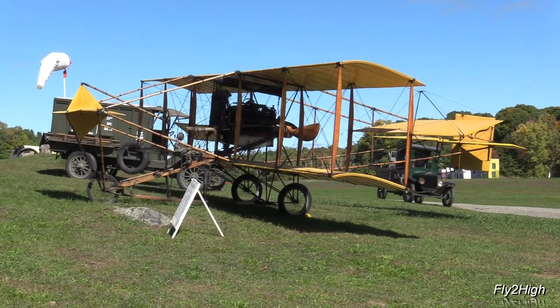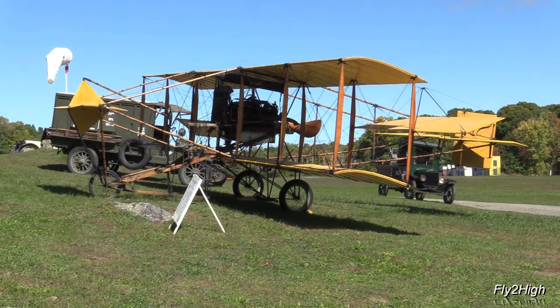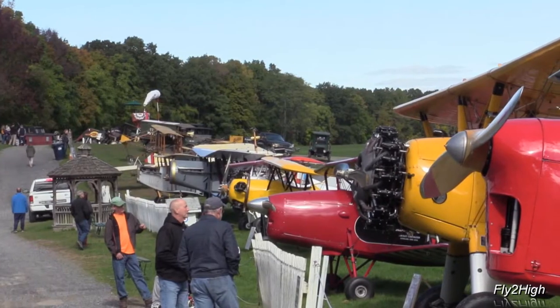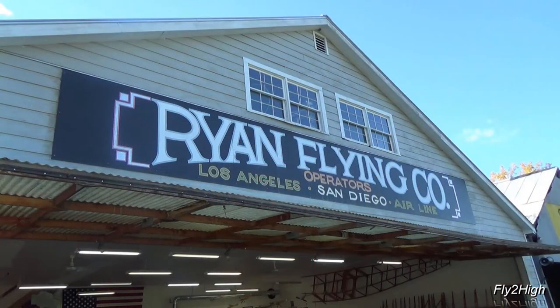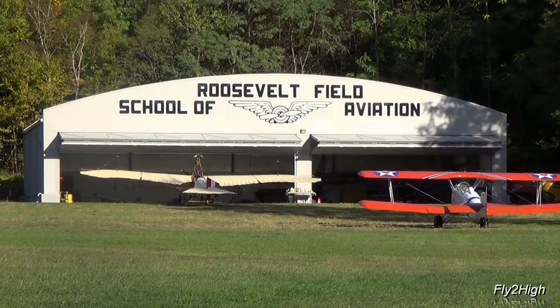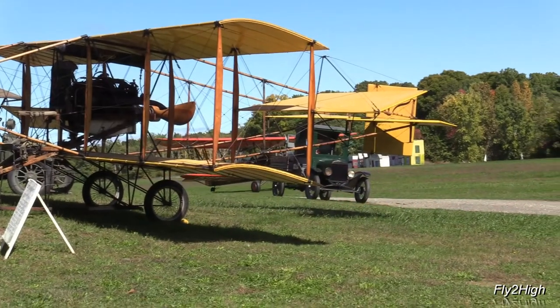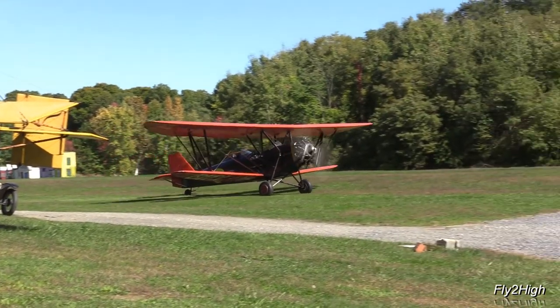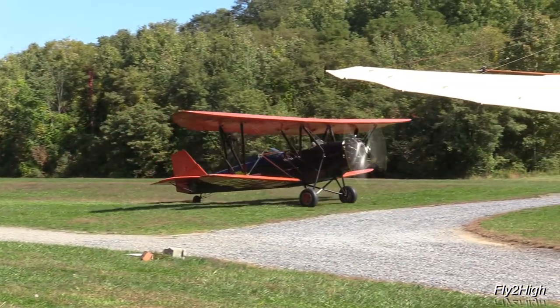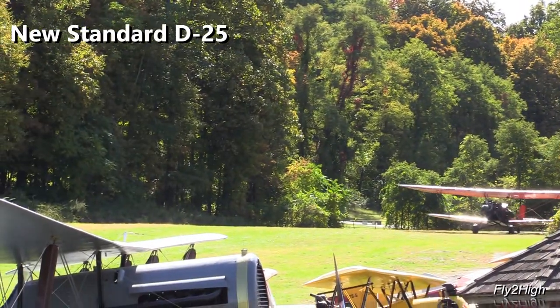The Old Rhinebeck Aerodrome is a sort of living history museum, but it's also an active airport. When you walk onto the premises you are taking a step back in time — back to the early days of aviation when airplanes were still a rare and unusual sight. Before the airshow begins, sightseeing flights depart around every 20 minutes, taking up to four paying passengers aloft in this open cockpit 1929 New Standard D-25 biplane.